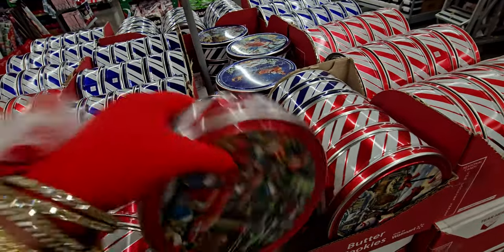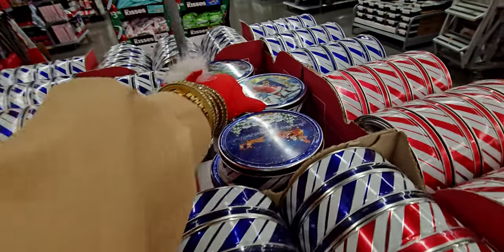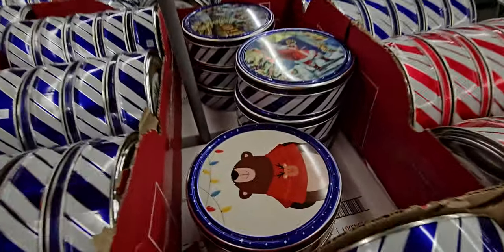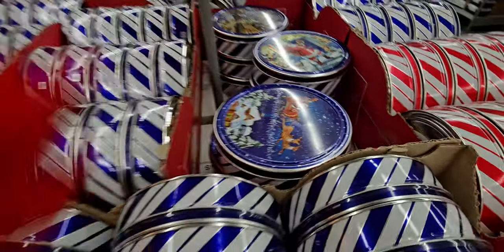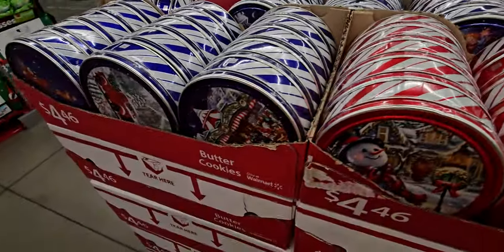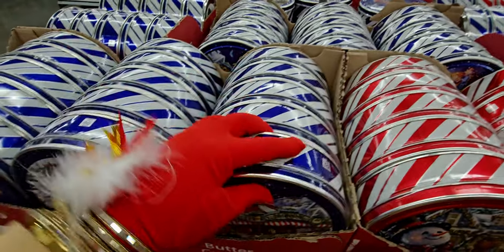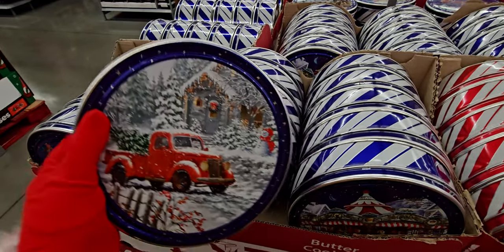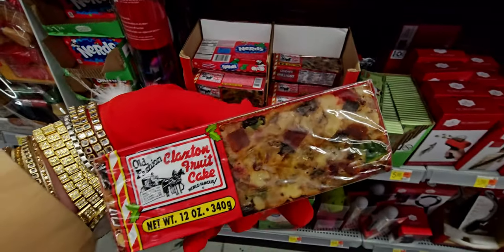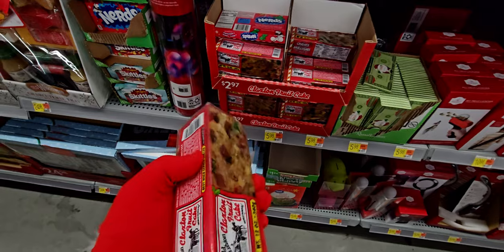I love these cookies — yum! They have all different themes and tons of detail on these tins. They even have fruitcakes — oh my gosh, fruitcakes! I don't know if I've ever had one — maybe back in the 80s — but they have them here.